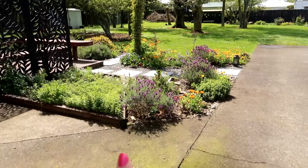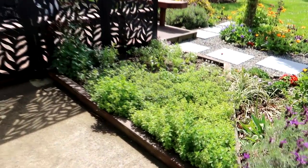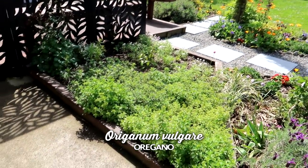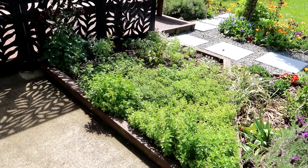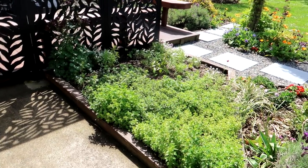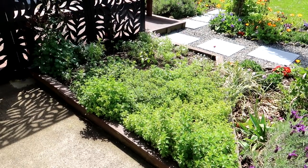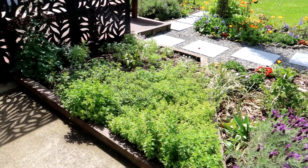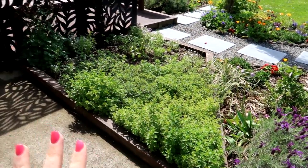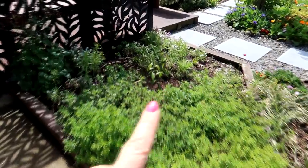Coming around to this bed - it looks quite green now, it's all oregano that's going to have big tall purple flower spires over summer. But I actually want to rip it out - it spreads and it doesn't look great in winter. You guys know me, I want my garden to look pretty in winter because winter is a desperate time for me. This all needs to be sorted out after summer - it's just not working. I have put in a magnolia that will only get to about two and a half meters.